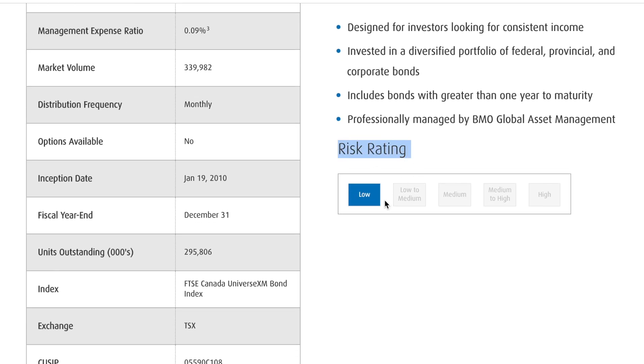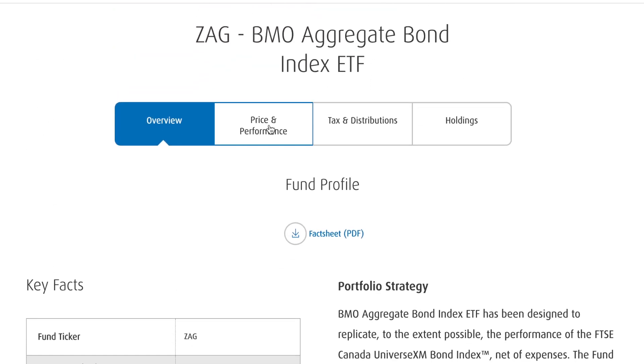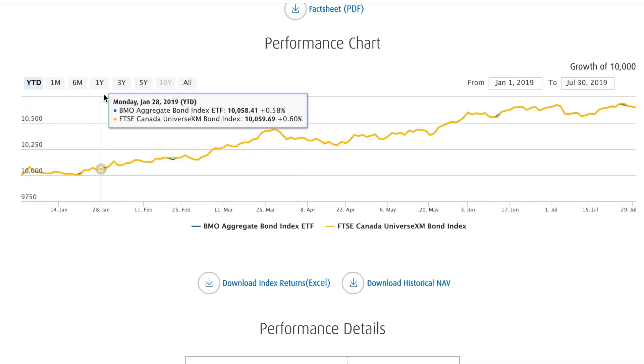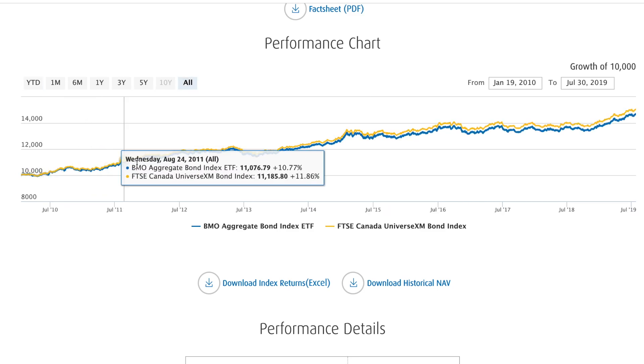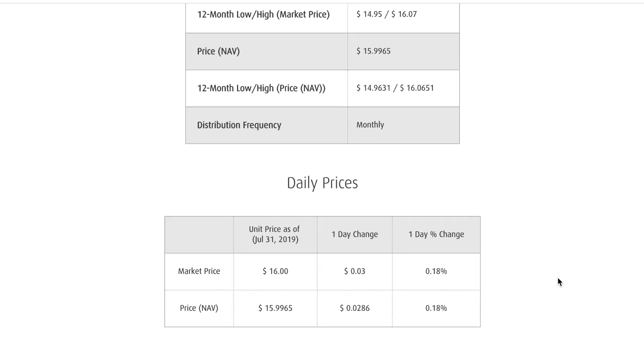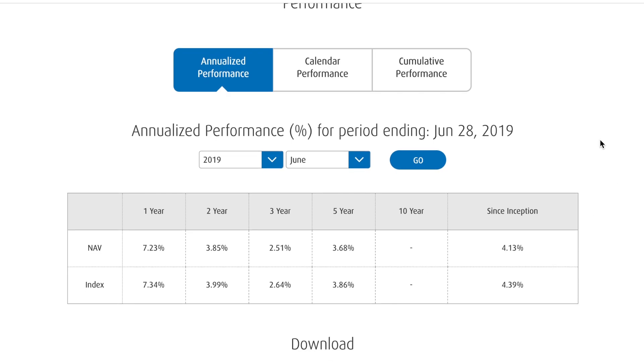The risk rating on ZAG is very very low — about as low as it gets, which is what you'd expect from bonds. Looking at the performance, since inception the fund has grown at about 4.13% — very typical of a bond fund. It's slow and steady, year after year. You're not going to be shooting the lights out, but you get steady growth and it suits a spot in a portfolio.